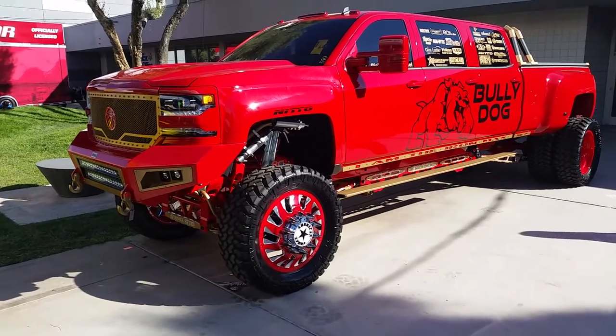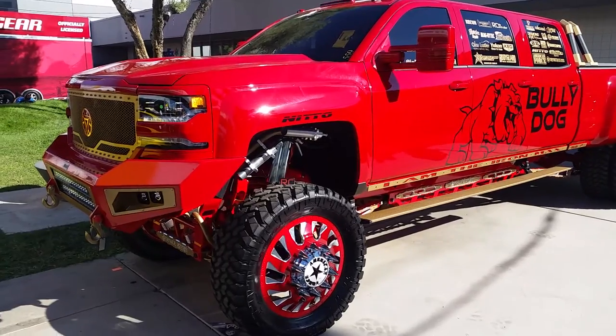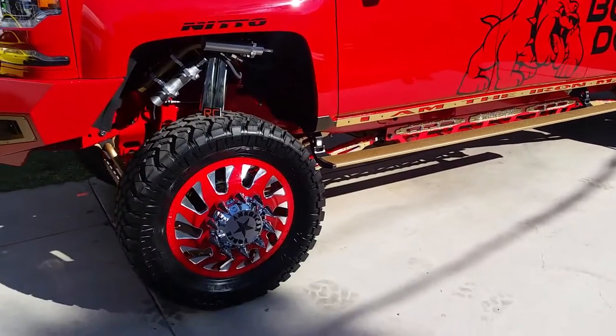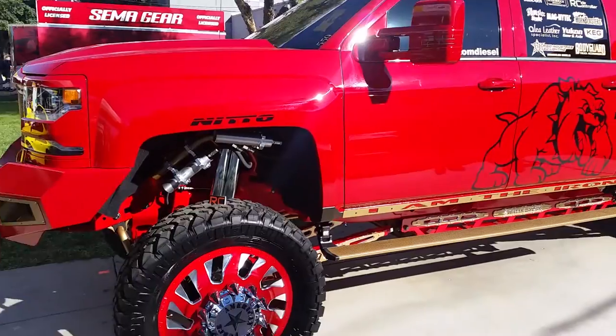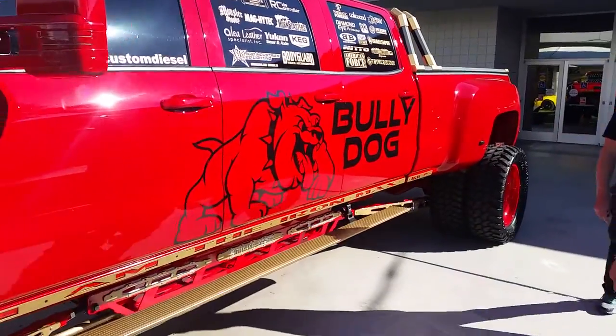This is just a beautifully put together, beautifully built truck. Got the extra seats, got the American Force wheels on 24-inch rims with 40-inch tires. Great-looking vehicle, great build — just an excellent build. You can find American Force wheels at dozentires.com.